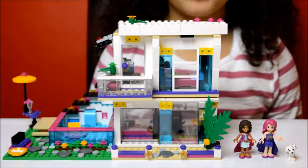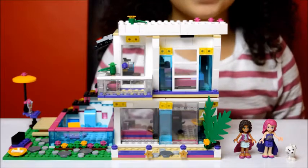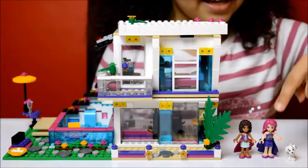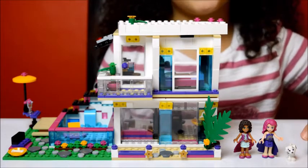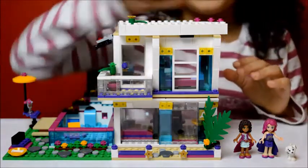Here's Libby's Pop Star house all built. Me and my mum have had lots of fun. Here's Andrea, Libby and her dog. Now I'm going to show you some of the cool features that are inside this house.